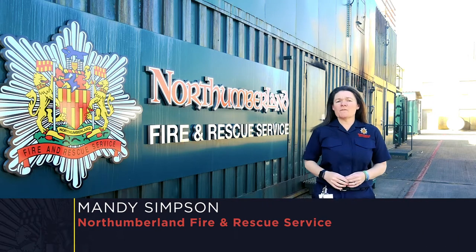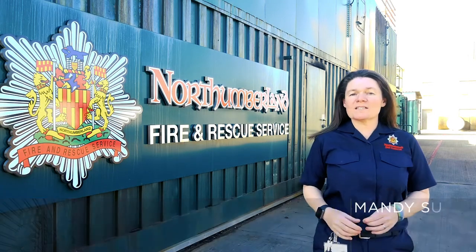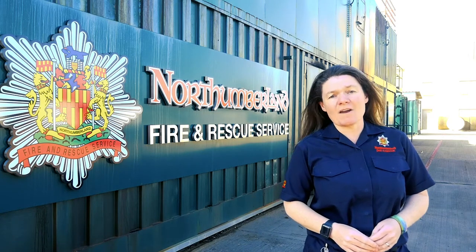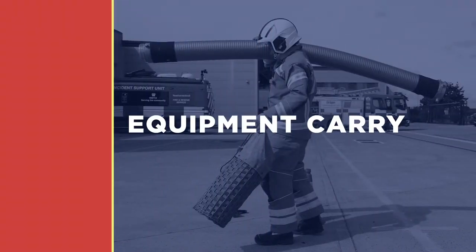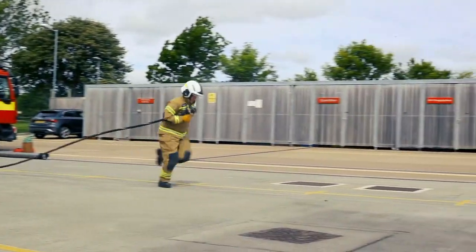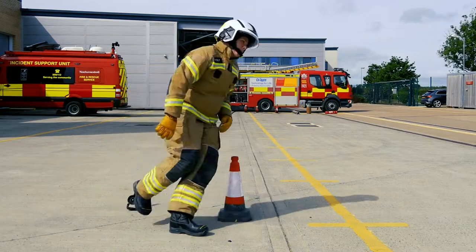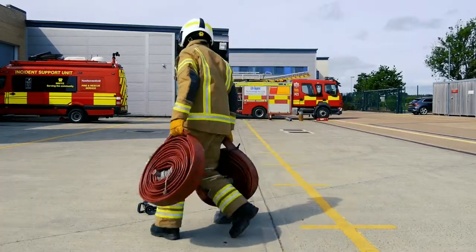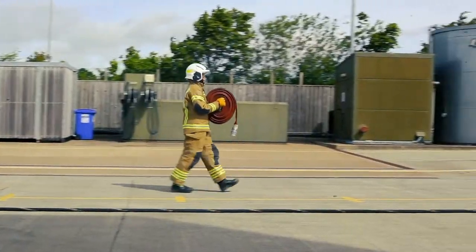If you're thinking about applying to become a firefighter, it's important you understand the challenges involved. One of the exercises you'll be asked to carry out is the equipment carry. This is essentially just a shuttle test, and it will test your levels of aerobic endurance, muscular strength, and muscular endurance.